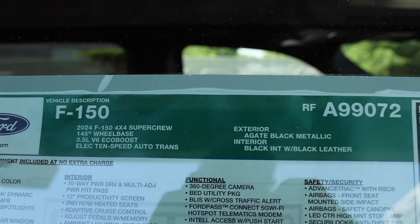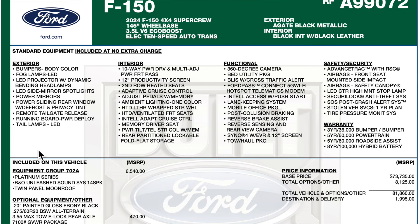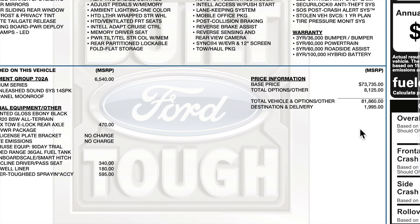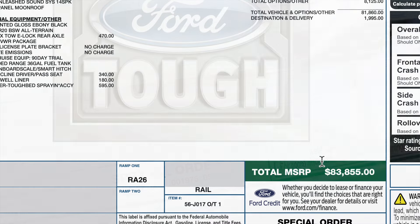Here's the description and standard equipment for the second truck. The 702A equipment group has that 355 max tow with the locker, max recline, wheel well liner, and bed liner which is the tough bed for $595. Destination is $19.95 with a total price of $83,855.